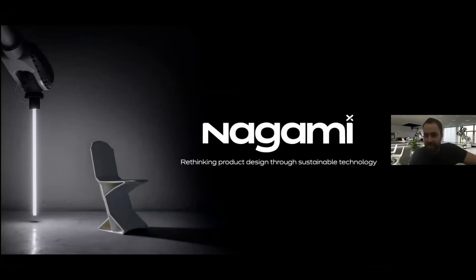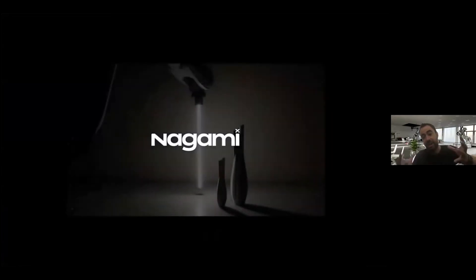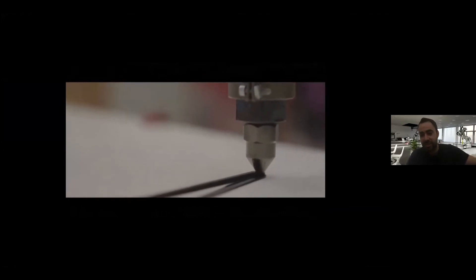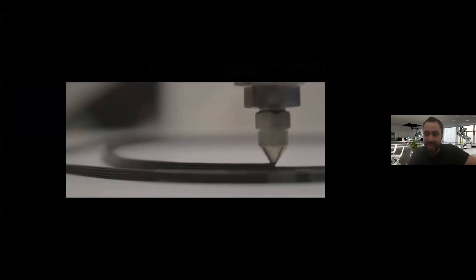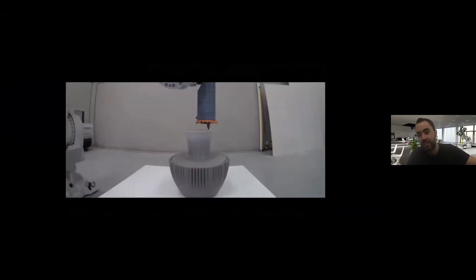Nagami is a technology-based design company that is aiming to rethink product design through sustainable technology. We created our own 3D printing methods, basically scaling up the most commonly used 3D printers, which have limitations on scale, durability, etc. So we started research on making a robust process to 3D print at a much larger scale, starting first with the scale of furniture.